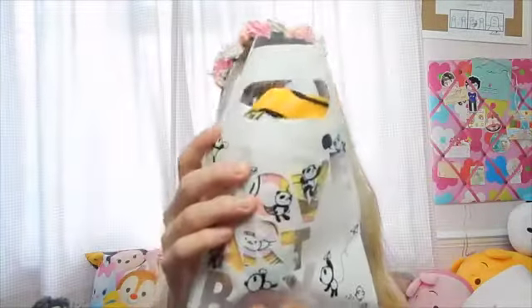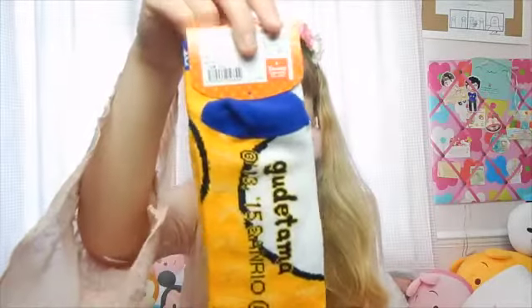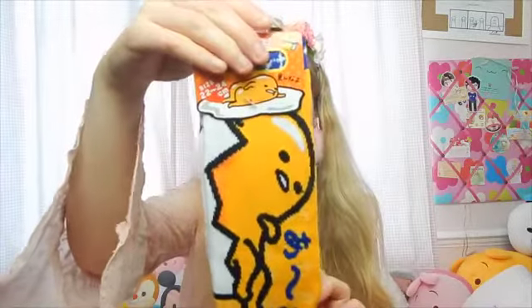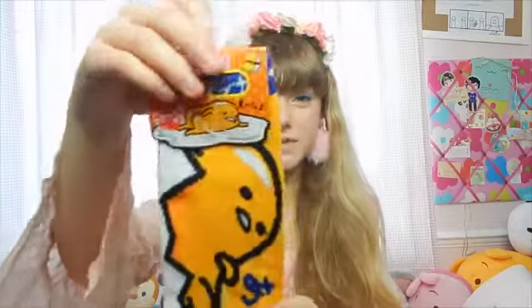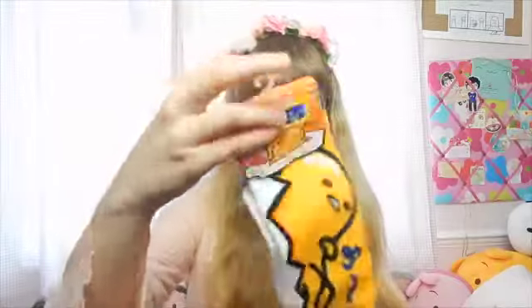I have everything in this little Artbox bag with all the pandas on and it's just so cute, I love it. I bought these Gudetama socks which were £4.99 which I think is really good. I haven't worn these yet but they're in my special sock drawer.